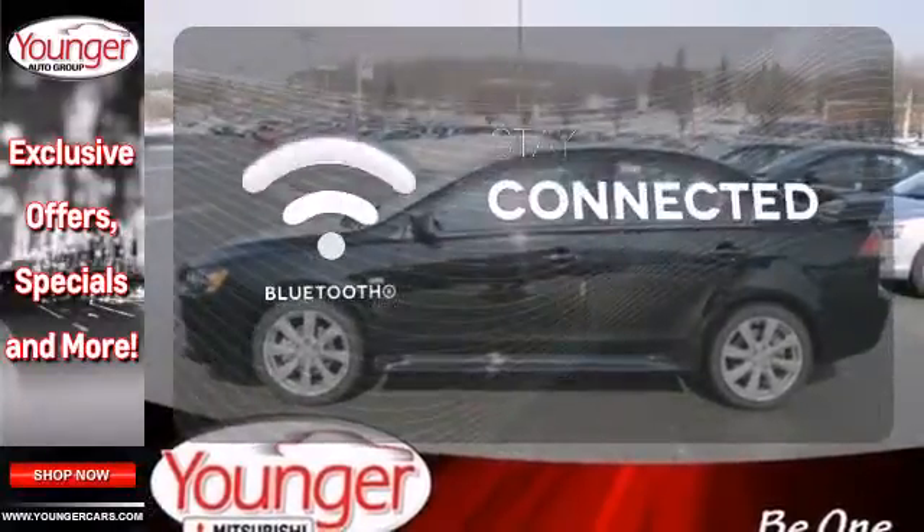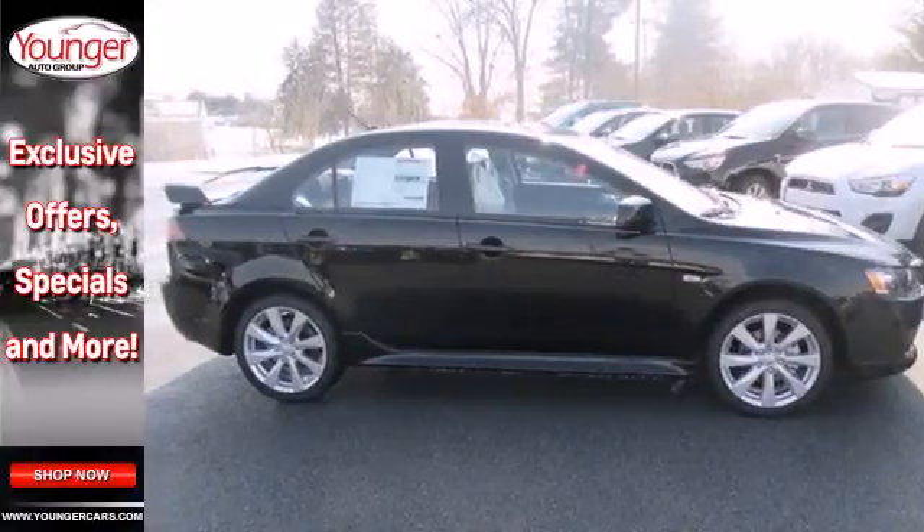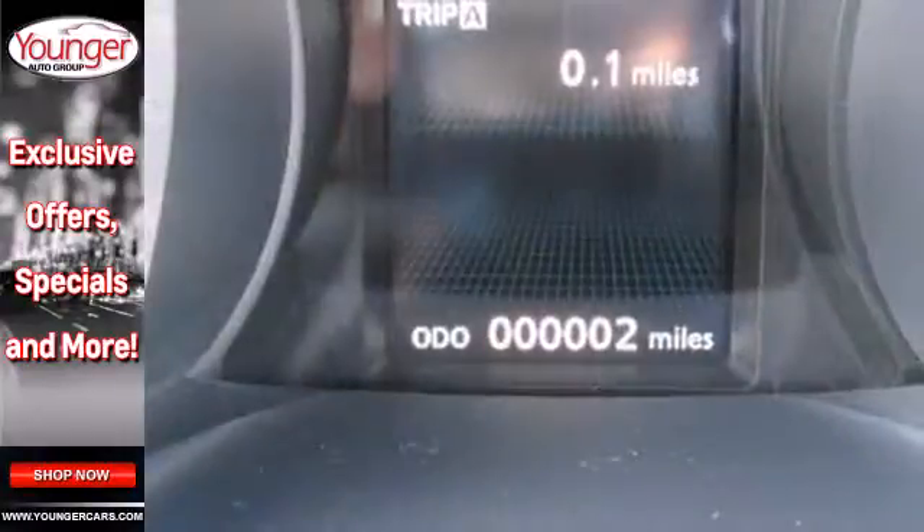Bluetooth wireless technology keeps you in command and in touch. If you have an eye for style and a mind for economy, this Lancer is what you've been waiting for.